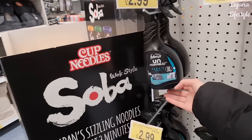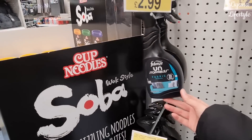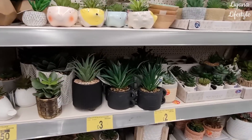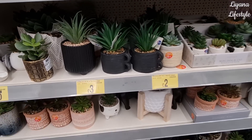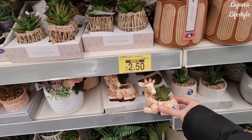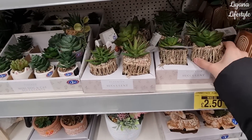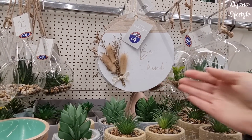They're selling these Febreze fabric refreshers - up to £2.00. That one's £3. They have these reduced but I haven't seen them before. I need to get my B&M scanner out. And look at these - I haven't seen these, how cute are they!